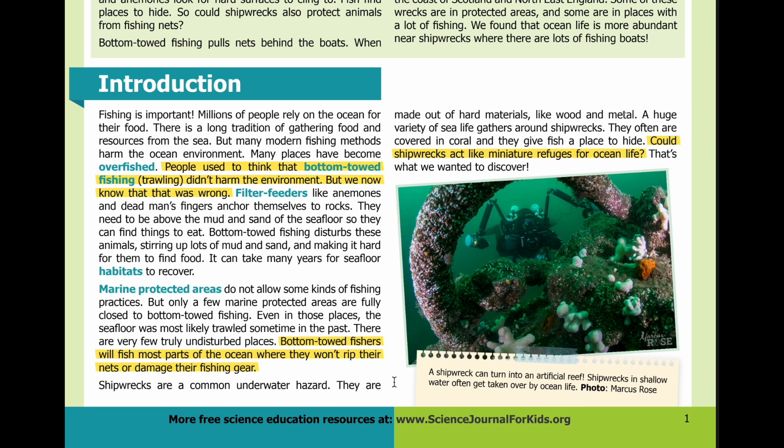Shipwrecks are a common underwater hazard. They're made out of hard materials like wood and metal. A huge variety of sea life gathers around shipwrecks. They often are covered in coral and they give fish a place to hide. Could shipwrecks act like miniature refuges for ocean life? That's what we wanted to discover. A shipwreck can turn into an artificial reef. Shipwrecks in shallow water often get taken over by ocean life.